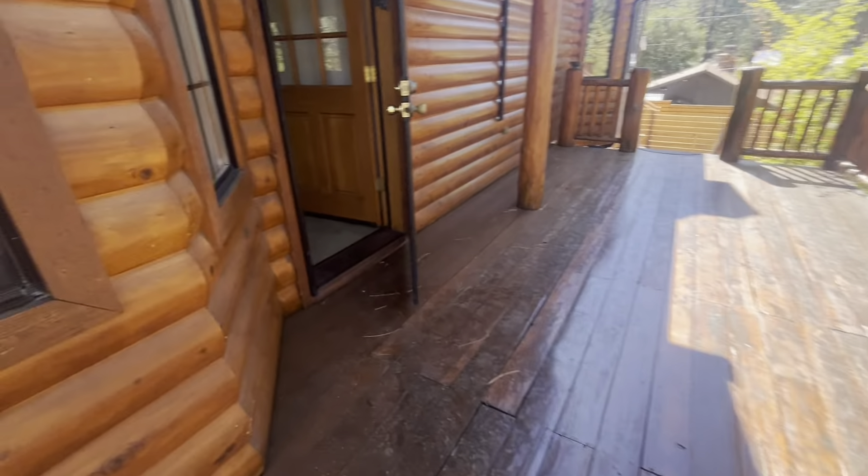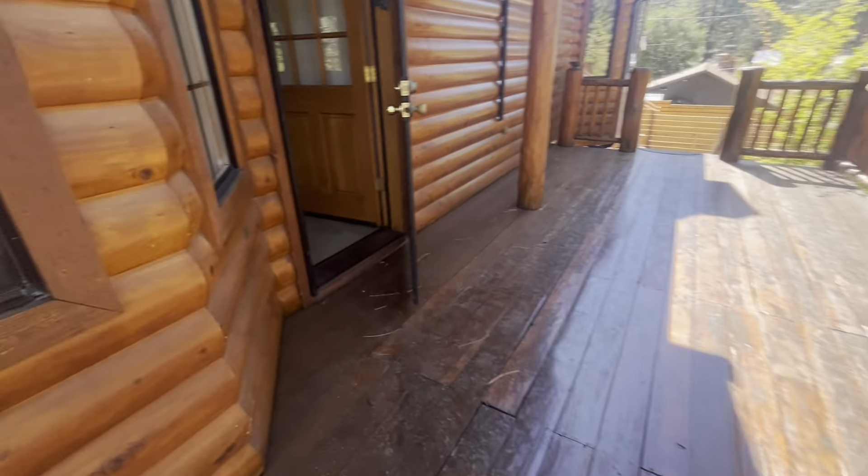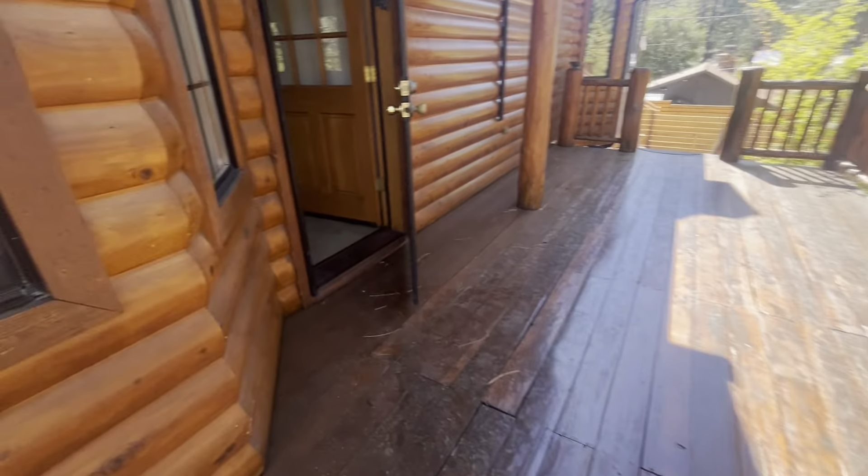The roof is probably not original because the house is about 30 years old, but the roof looks like it's actually in really good shape.